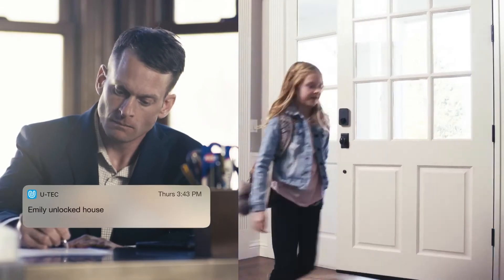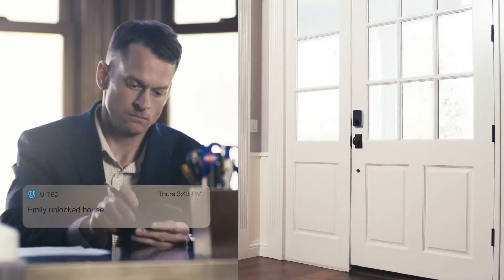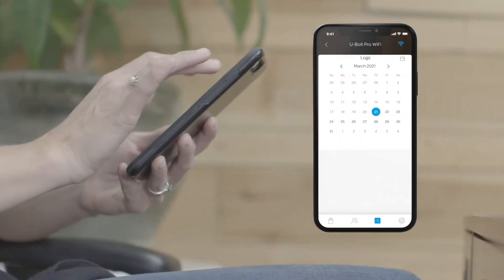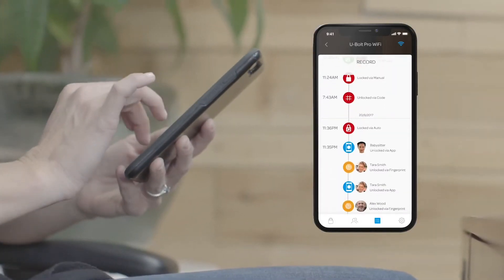Receive notifications when your child gets home from school. Distribute e-keys to your friends and family. And the app lets you manage and view logs of who has entered from anywhere you are.